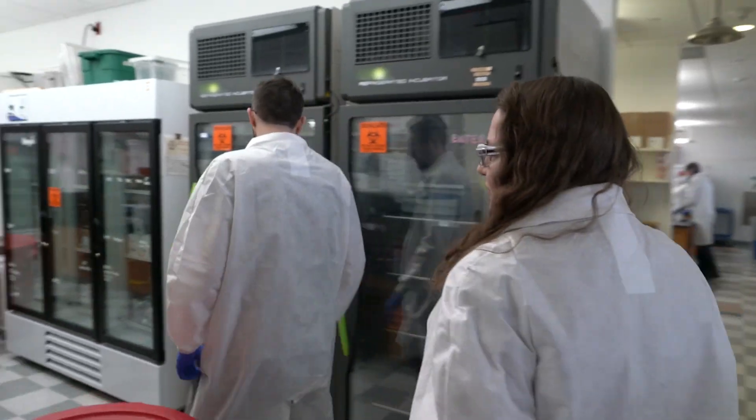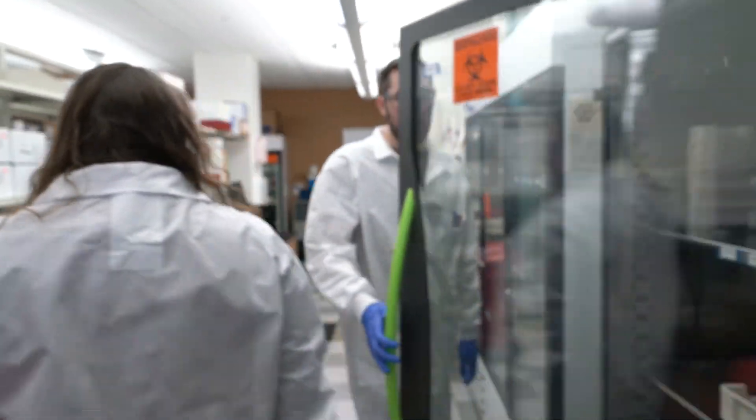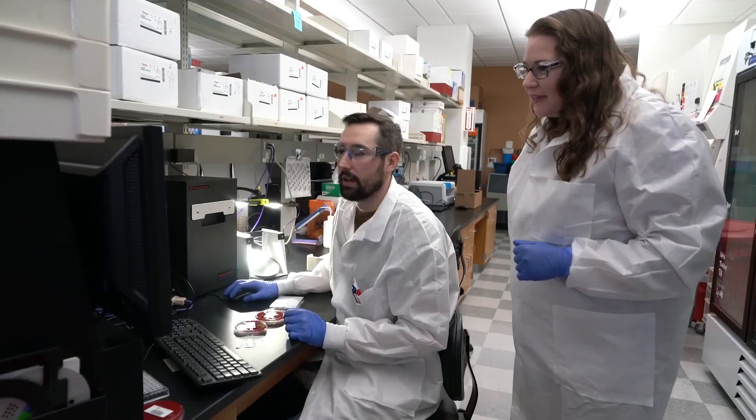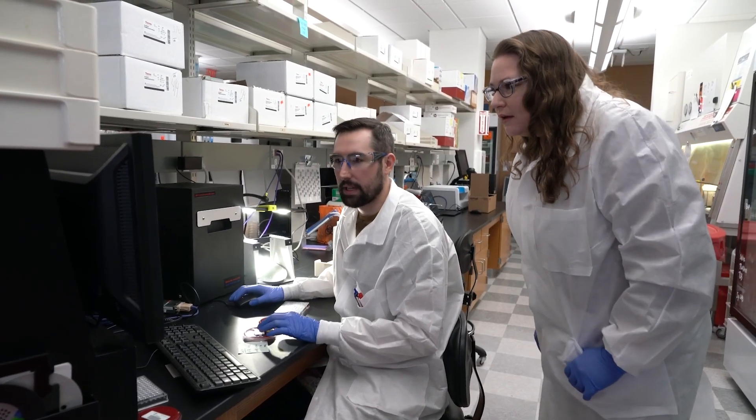Going through these extra efforts can be particularly challenging for clinical labs as they are experiencing staffing restraints just like anywhere else in the country. Convincing them this is a worthwhile endeavor goes both ways — we give back to them and they get direct benefits for their patients.